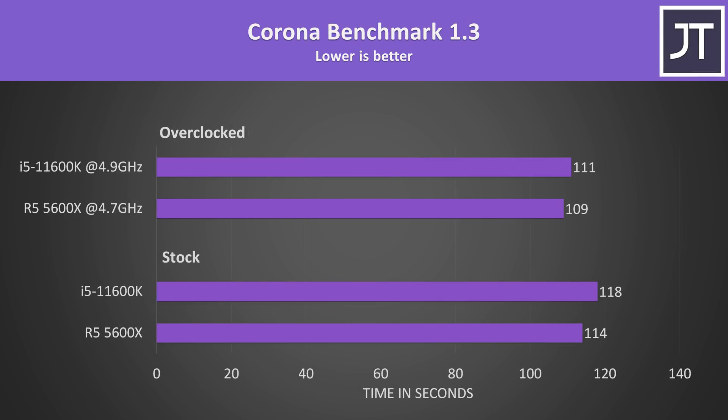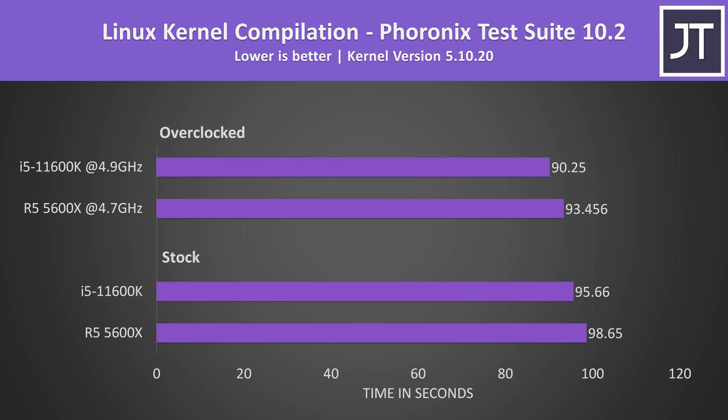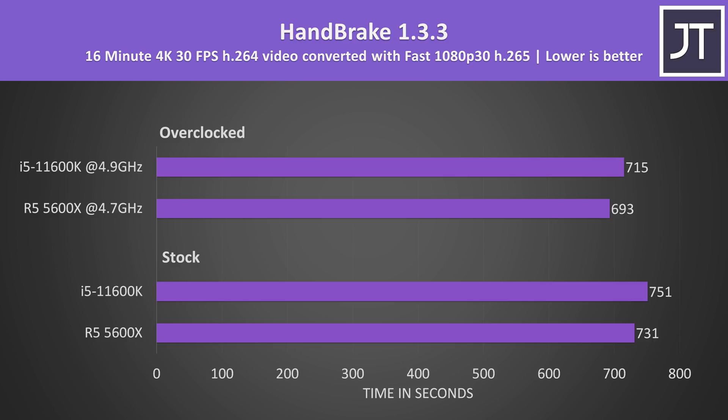The Corona benchmark also uses the processor to render out a scene, and again the Ryzen 5 5600X was completing the task faster, though once both are overclocked the gap is smaller. For Linux kernel compilation, the Intel i5 was around 3 seconds ahead — not a major gap, but winning's winning. Handbrake was used to convert one of my 4K laptop review videos to 1080p; again the 5600X was a little faster, saving around 20 seconds — that's 3% faster at both stock or overclocked.